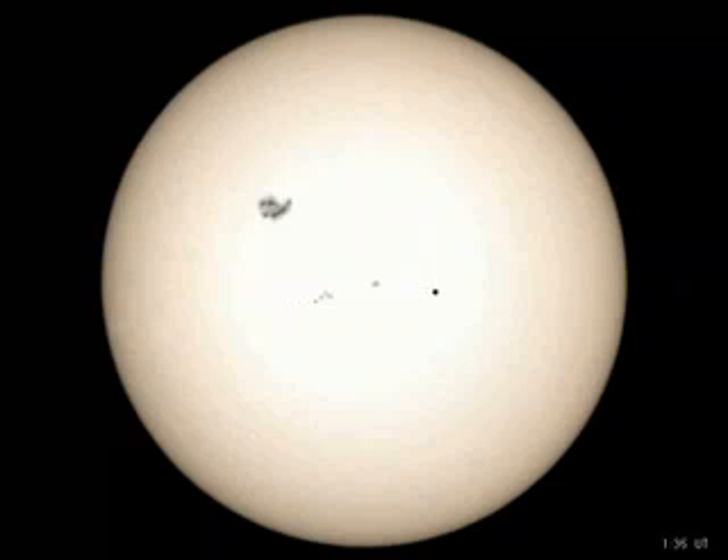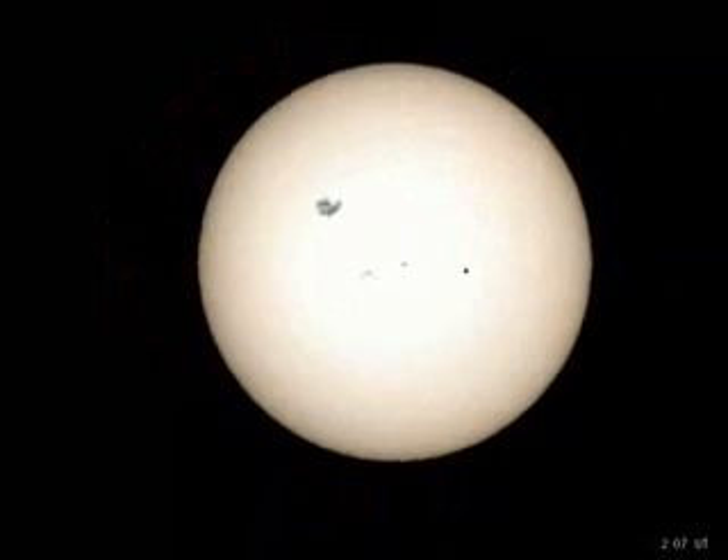Meanwhile, the Huygens probe, quietly entering the Saturnian system, is about to end its seven-year journey. As Huygens approaches, the inner planets cluster around the distant Sun. Saturn appears almost as large as Orion. A few moons are visible as white dots aligned with Saturn's rings, while Titan, its largest moon, is already well resolved.